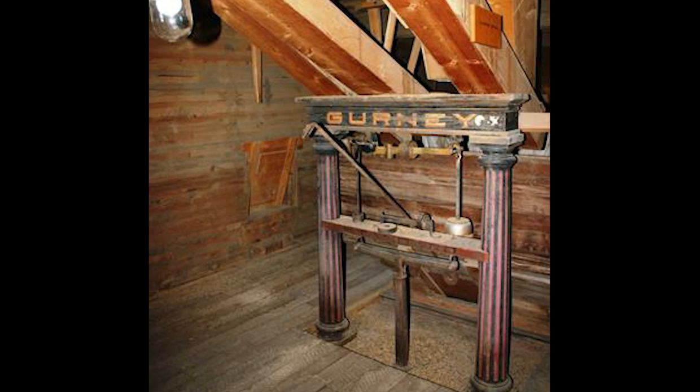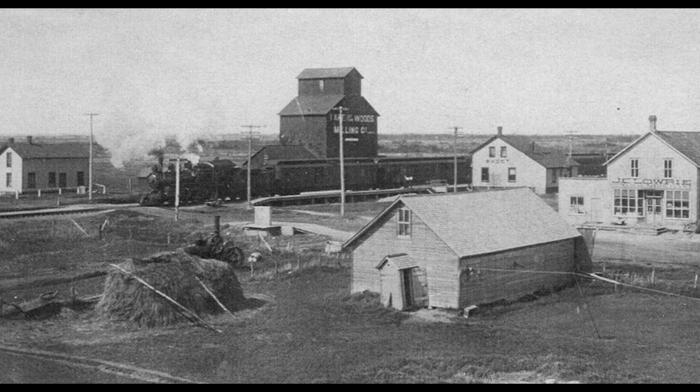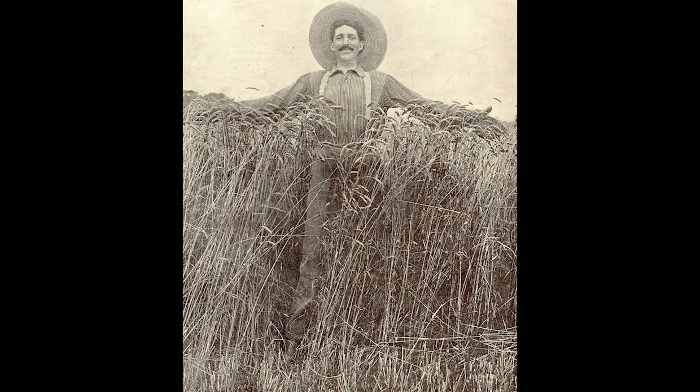Grain elevators and their presence in Manitoba landscapes are a very important symbol of the importance of agriculture in the history and heritage of Manitoba and the prairies in general. Grain was grown, harvested, and shipped all over Canada and beyond.